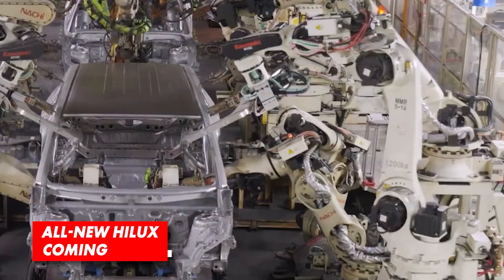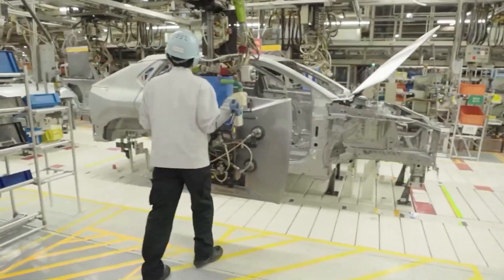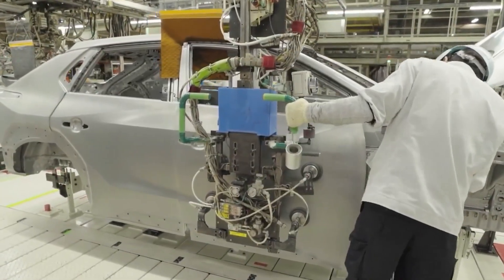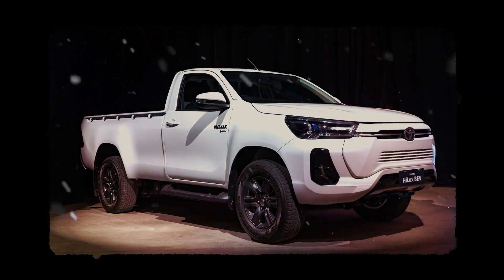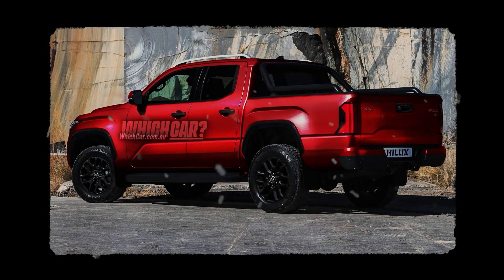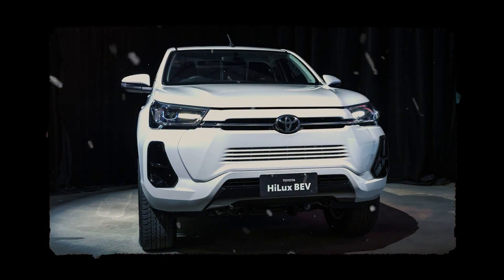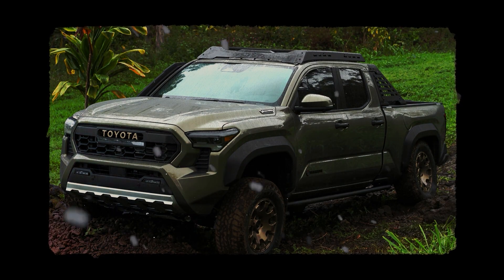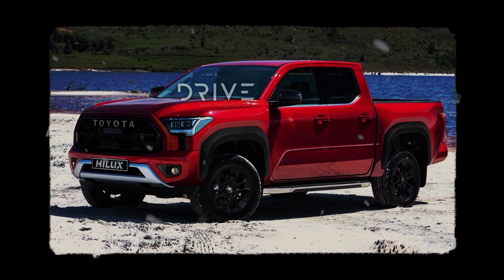Despite the current model still being quite relevant in every aspect, Toyota is already working on the next generation, which will allow the current model to ride off into the sunset with grace. The new Hilux is expected already by the following year as the 2025 model. At this point, details are still unavailable, but we know for sure that the new Hilux, just like the rest of Toyota's body-on-frame lineup, will ride on the TNG AF architecture. It also looks like the new Hilux is about to share most of its parts with the North American Tacoma, which has just received a complete redesign, with styling that closely resembles the North American sibling, especially at the front.